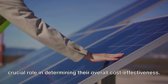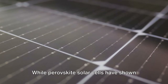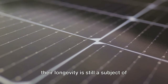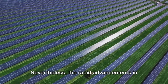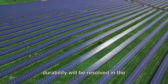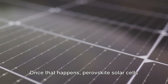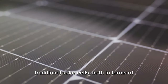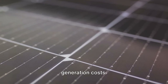However, the cost of a solar cell isn't just about material and manufacturing costs — longevity and efficiency also play a crucial role in determining overall cost effectiveness. While perovskite solar cells have shown great promise in terms of efficiency, their longevity is still a subject of ongoing research. Nevertheless, rapid advancements in this field suggest that the issue of durability will be resolved in the not too distant future.